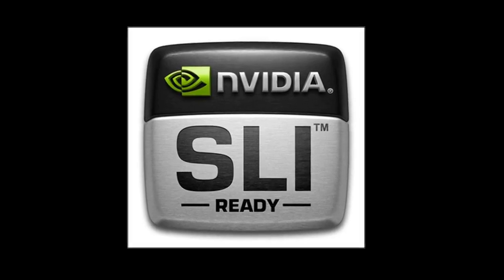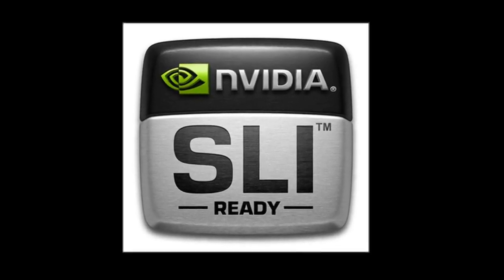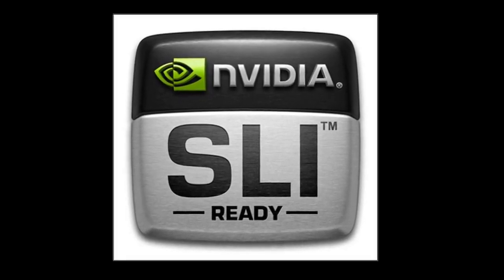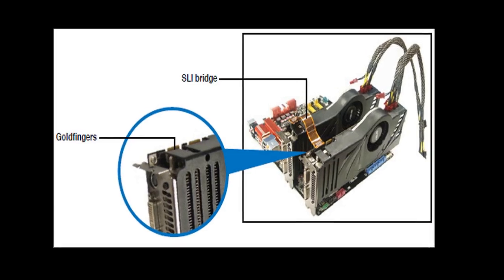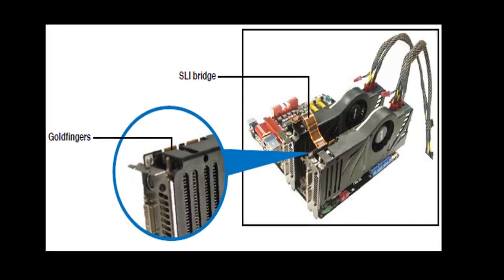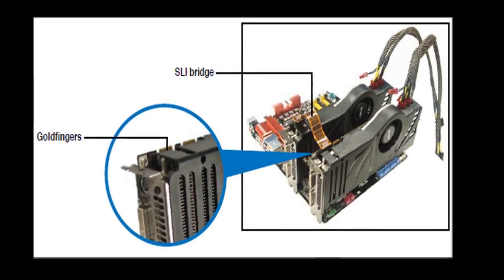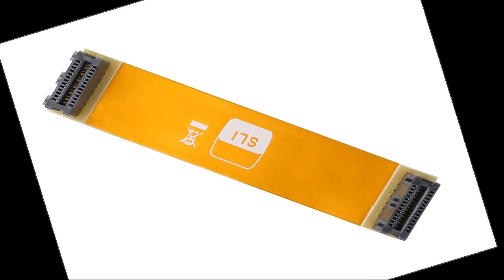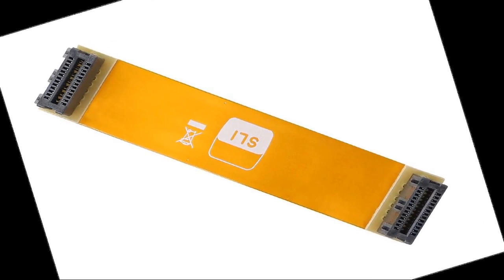NVIDIA SLI Bridge — what it is and why it mostly disappeared. Hey everyone, welcome back to the channel. Today we're diving into a piece of PC gaming history: the NVIDIA SLI Bridge. You might have seen these little connectors on older graphics cards, or maybe you're just curious about what they did. Let's break it down.